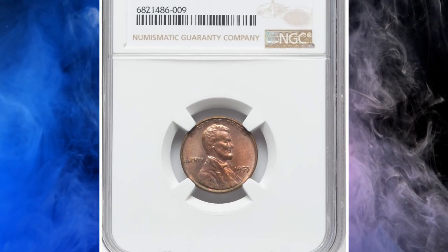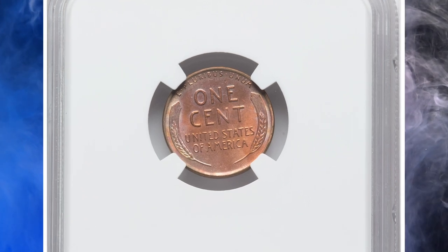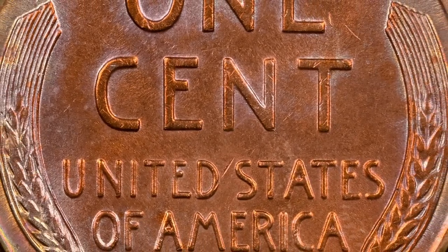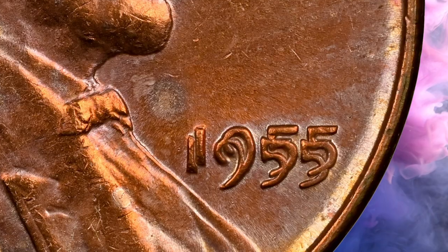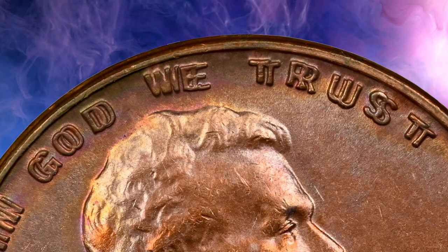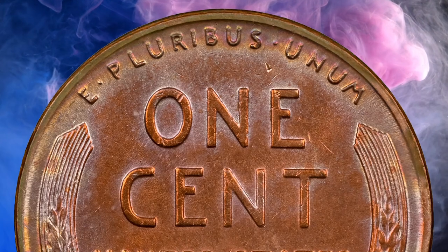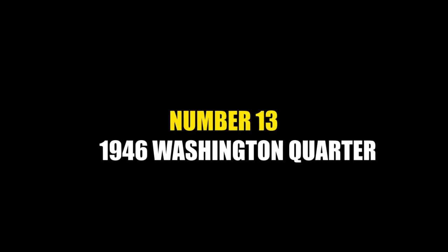Number 14: Here is a famous 1955 wheat penny with doubled die. NGC assigned Uncirculated Details with no numerical grade due to altered color, possibly done intentionally. The obverse features a noticeable doubling of the date and lettering. This error occurred when the coin die was engraved with a misaligned design. Due to its rarity and unique appearance, the 1955 doubled die penny is highly sought after by collectors and commands significant prices in the numismatic market. It sold for $2,400.